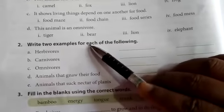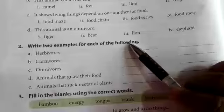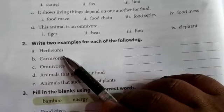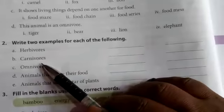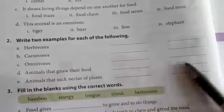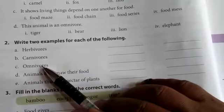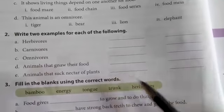Write two examples for each of the following. Herbivore: cow, goat. Carnivore: lion, tiger. Omnivore: bear, crow.